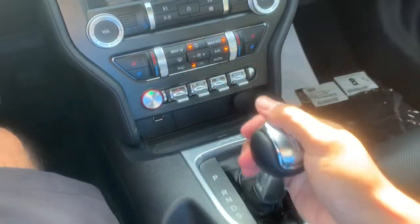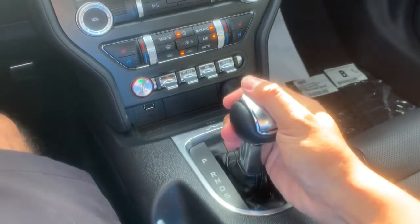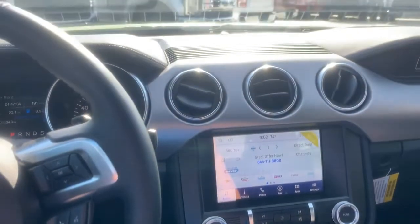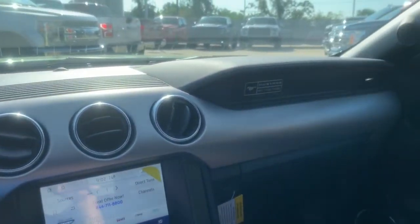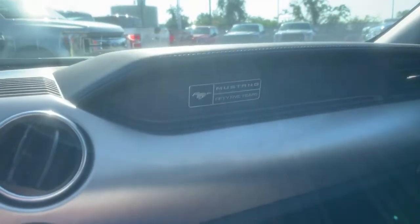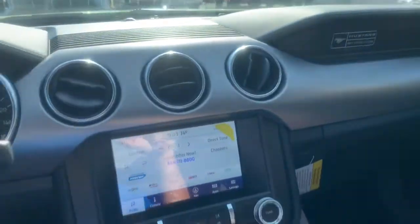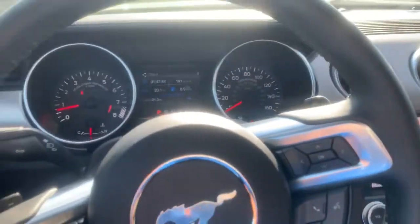It's got the 10-speed automatic — 0 to 60 in 3.9 seconds under the right conditions. You've got the special 55 Years badge for this car, and heated and cooled seats. Just what you need in this car.